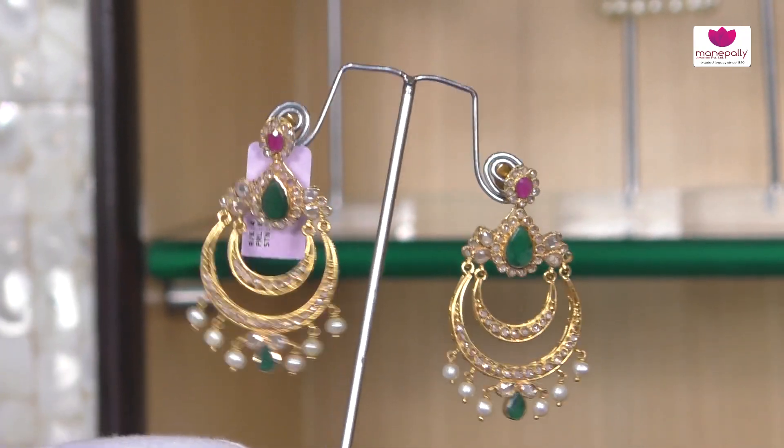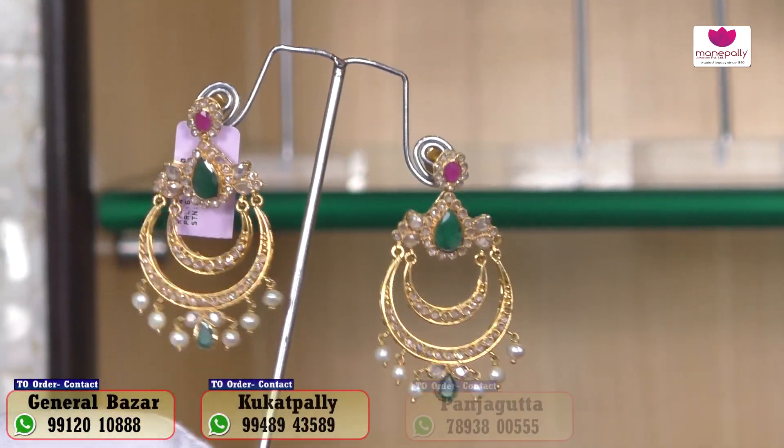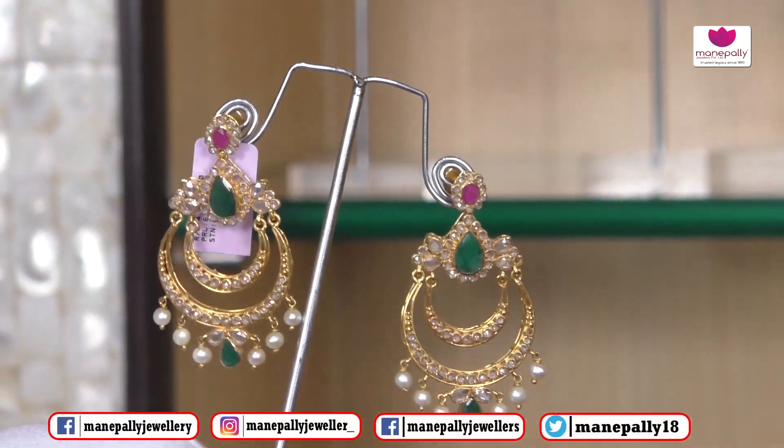Now we are looking at men's wear — dresses, gagras, sarees. This is our collection; it is a trend that features a double chandvali. Do you have these designs?